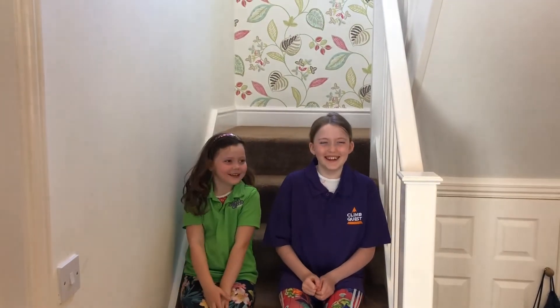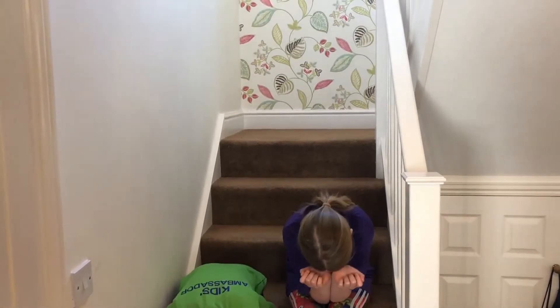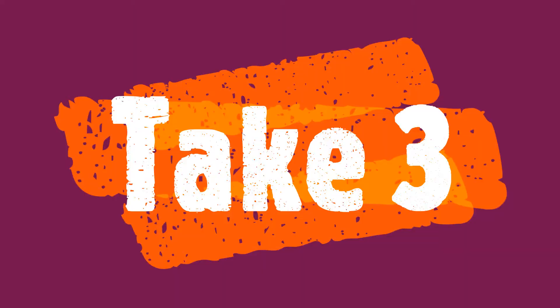Hi everyone! Today's staircase challenge is Buckingham Palace. It is 24 metres high and 6 times up and down your stairs.